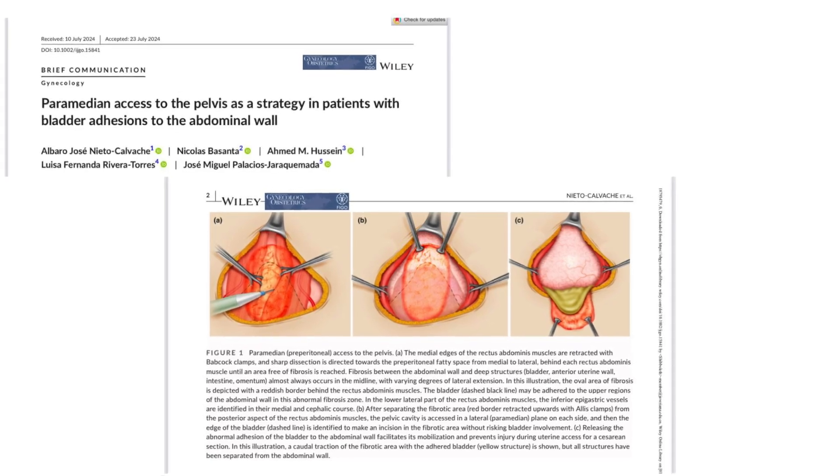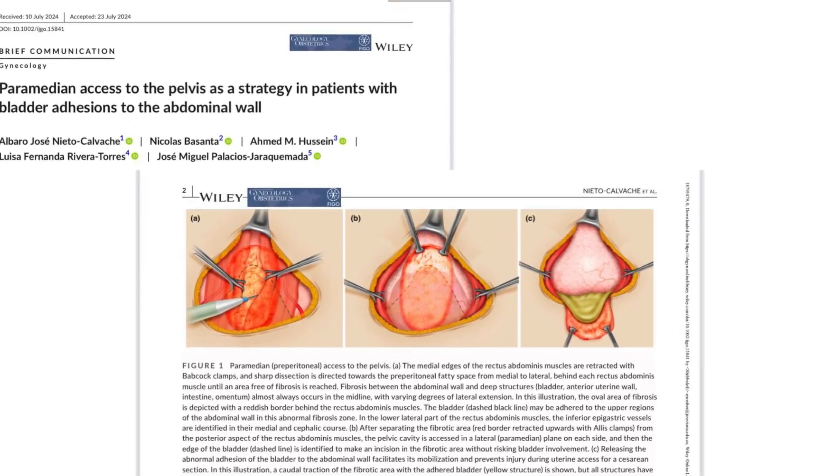Intraoperatively, be sure to clearly identify the anatomy before attempting to gain access to the peritoneum or make uterine incisions. When there are dense rectus sheath adhesions restricting access to the peritoneum, you can try to create space laterally by using a paramedian approach before moving towards the midline.